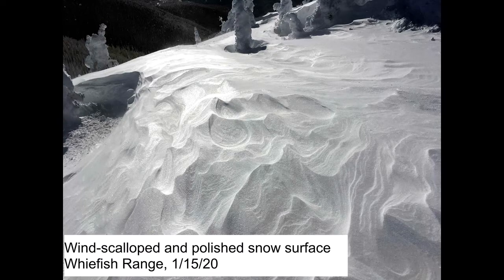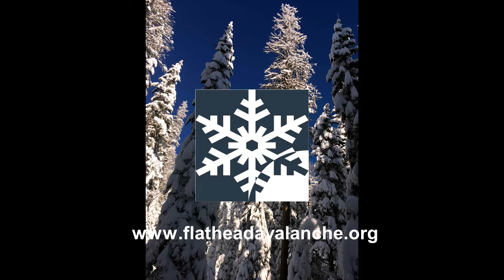You can get forecasts at floodheadavalanche.org.